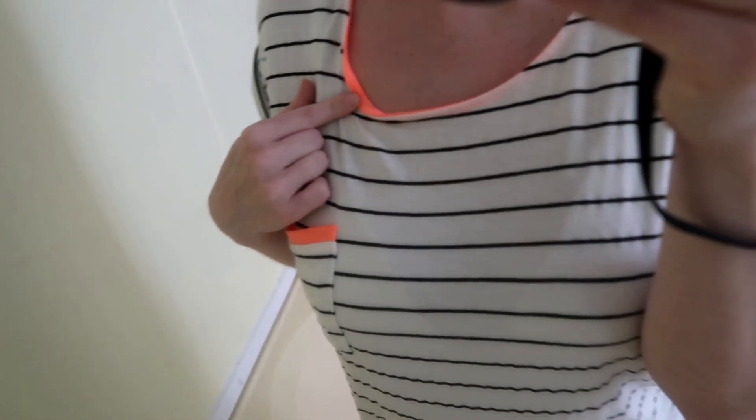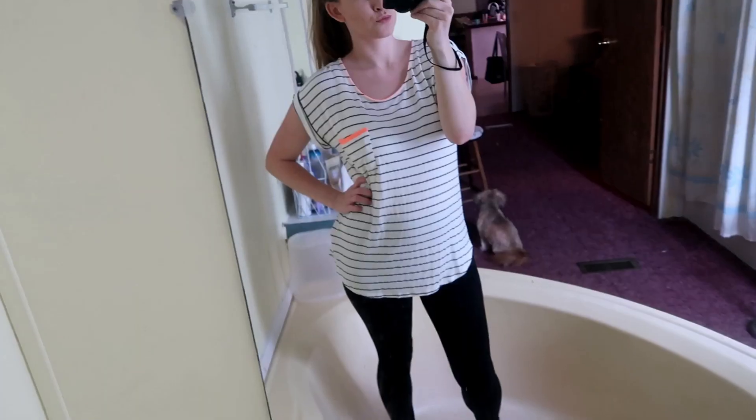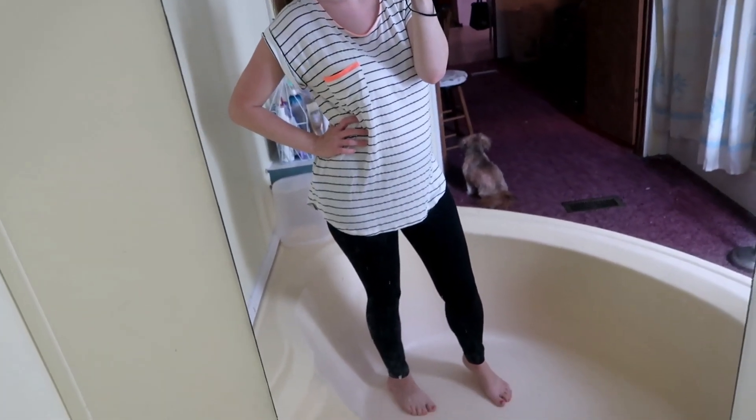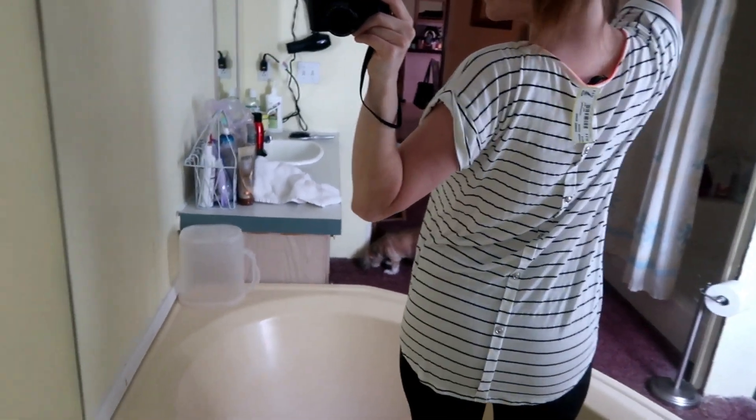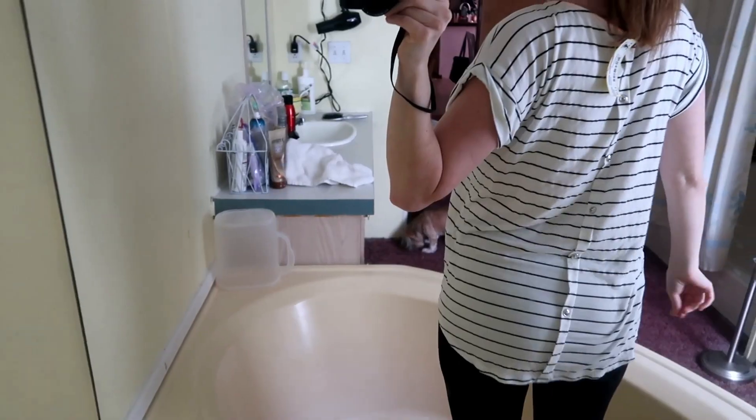The next top is a black and white stripe, just a flowy soft material. The collar is like a neon orange and also on the pocket. Down the back it does have buttons that go all the way down. This one was $5.25 — it was a yellow tag. Some of these I've already worn so that's why the tickets are not on them anymore. The price on the ticket is $5.25.